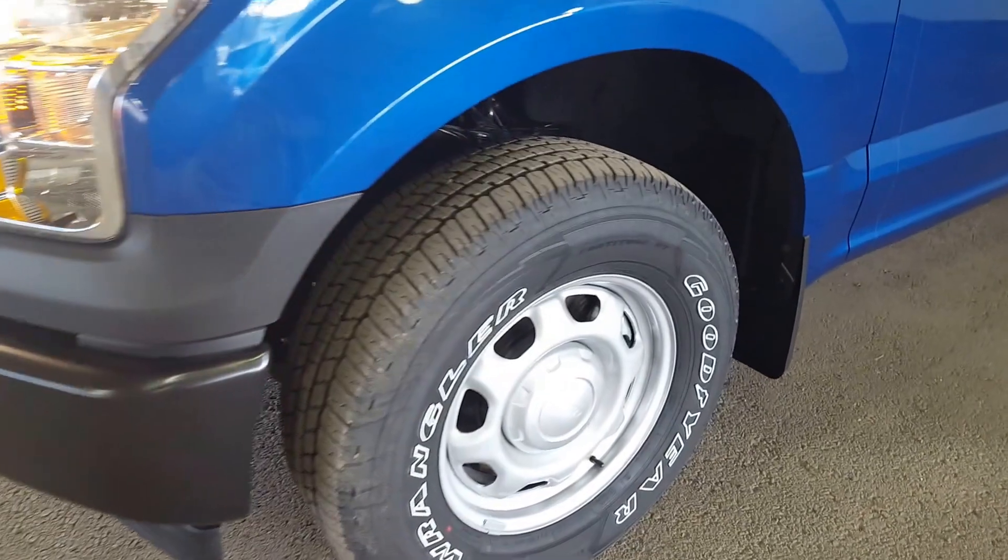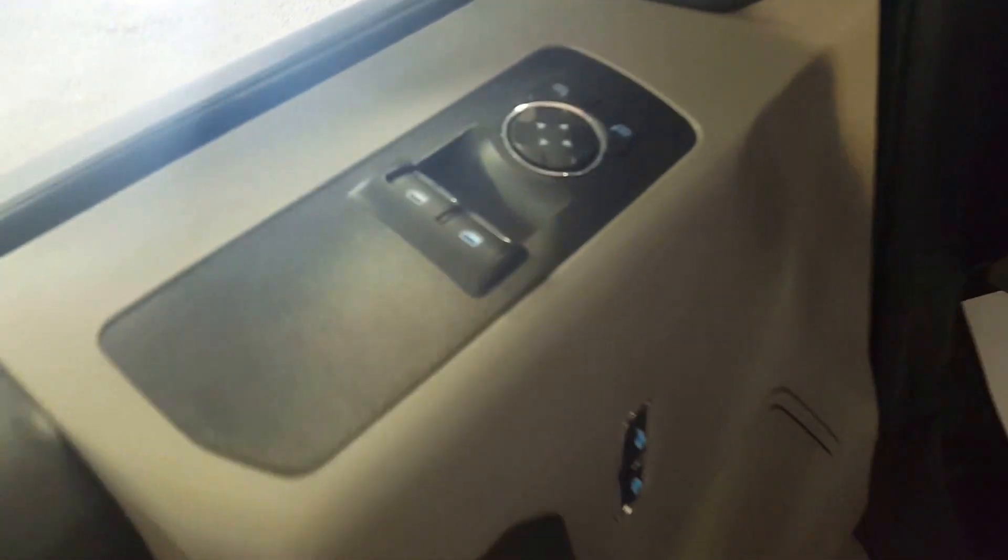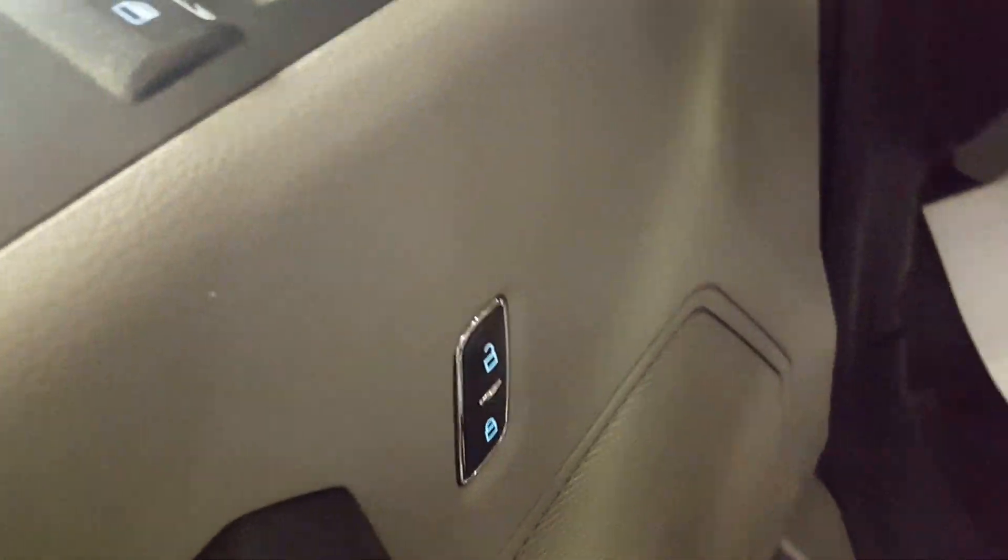17 inch steel wheels. Like I said, you just got the two doors. Power windows, power mirrors, power locks, and cloth upholstery interior.